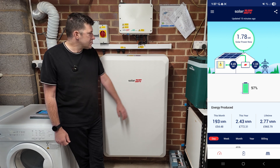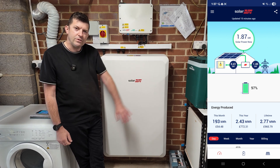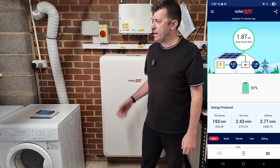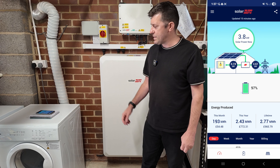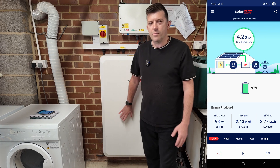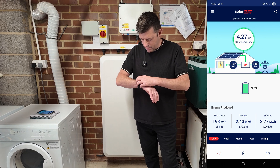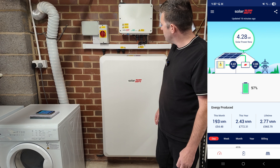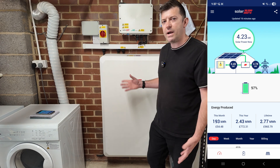A different video today - it's been over six months since I got solar installed. I'm going to talk about the system I chose, the installers I chose, how much we've saved, how much we've produced, everything. The current recording date is June the 8th, so I've got almost six months of data.